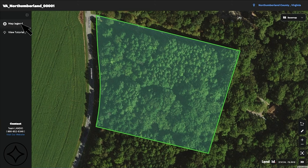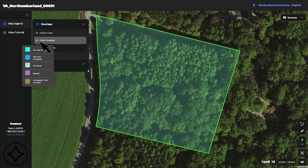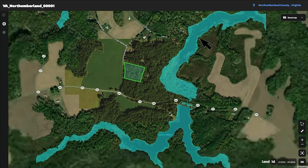If we go to the interactive map, turn on the map legend, click on overlays, and then turn on the FEMA floodplain and zoom out, you can see that the property is not in the floodplain.